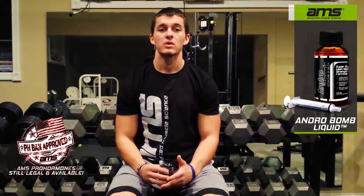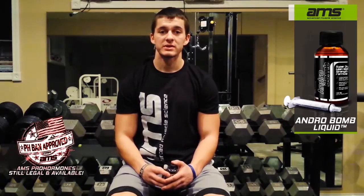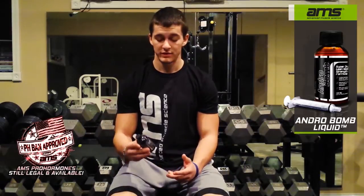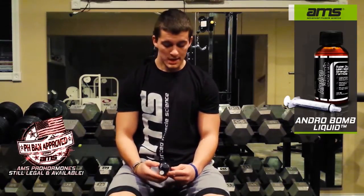I always recommend a post-cycle therapy product as well. Aromex RDE or Aromex Liquid by Advanced Muscle Science would be the way to go — to get your natural hormone production back online and derail any unwanted estrogen you may have produced while on-cycle. However, you probably won't experience any of that with Andro Balm because it's such a dry compound and it actually does prevent estrogen from being aromatized during the cycle.